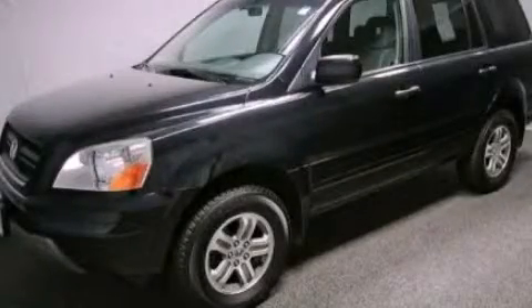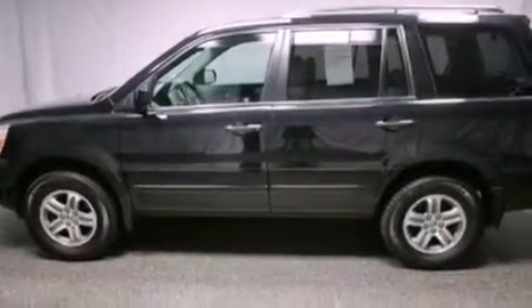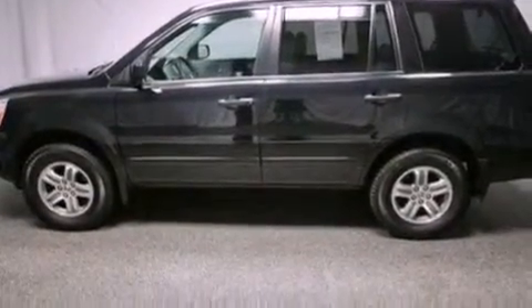This is a 2003 Honda Pilot — safety, space, and comfort. It has a 3.5-liter six-cylinder engine and an automatic transmission.